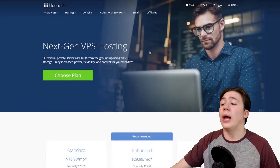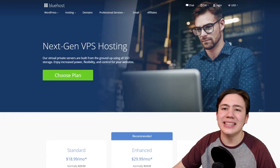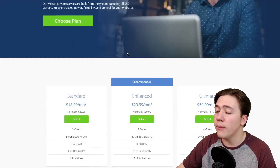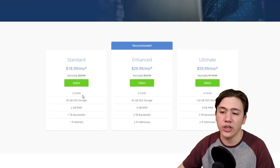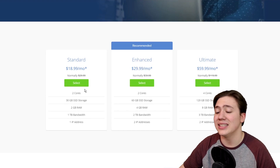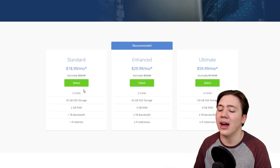Now let's get into the specifics of Bluehost's VPS. I am on the Bluehost VPS hosting page where they've got the plans easily displayed. They start at $18.99 a month, so clearly this is for a bigger business with more traffic than a shared hosting plan. The standard $18.99 a month plan comes with 2 cores, 30GB SSD storage, 2GB RAM, 1TB bandwidth, and 1 IP address.